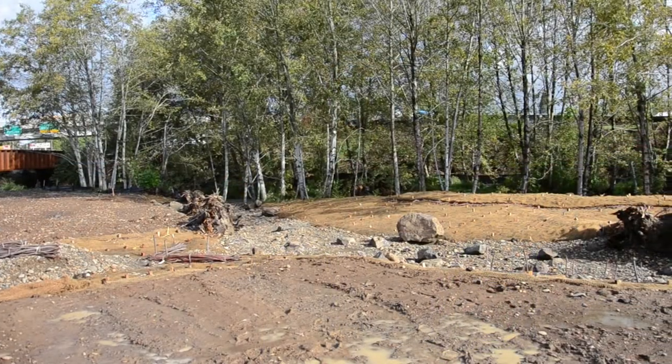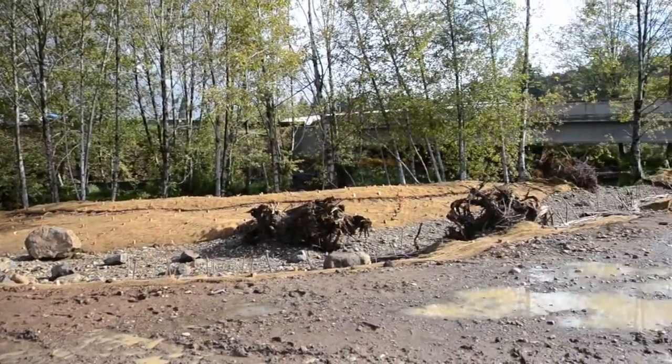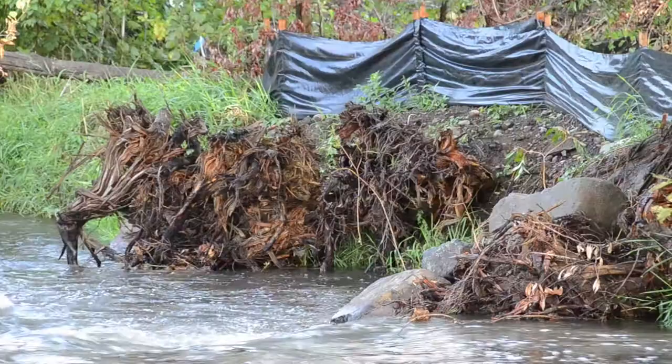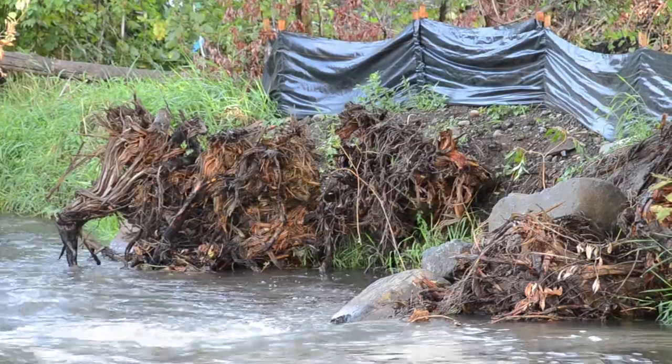We couldn't have done this level of restoration without the assistance of TriMet. At the border of Multnomah and Clackamas counties, the project worked with the Johnson Creek Watershed Council to enable creek restoration at the Southeast Tacoma Street, Johnson Creek Station.